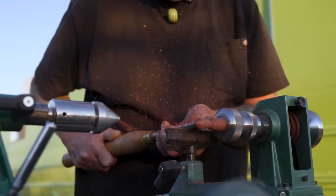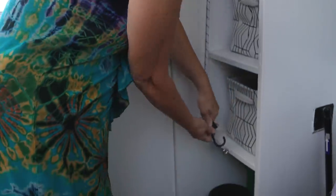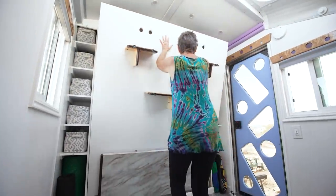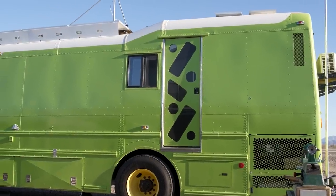Recently retired from their kaleidoscope making business, you can see that this couple has put in a lot of artistry and ingenuity into the build. They have a clever bedroom that becomes an art studio, a multi-level roof raise with several skylights, and an appreciation for one-of-a-kind materials.